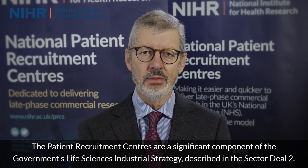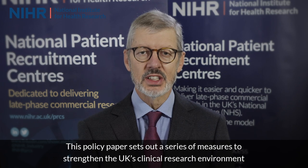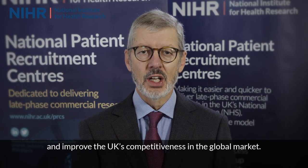The Patient Recruitment Centres are a significant component of the government's life sciences industrial strategy described in Sector Deal 2. This policy paper sets out a series of measures to strengthen the UK's clinical research environment and improve the UK's competitiveness in the global market.